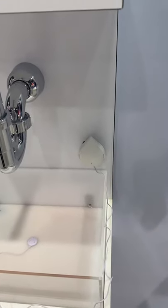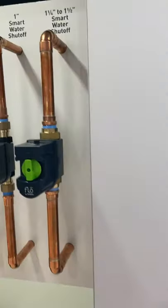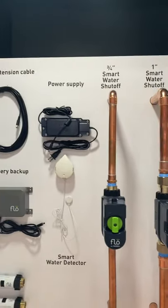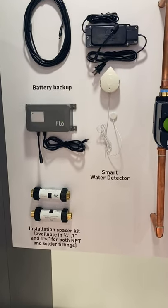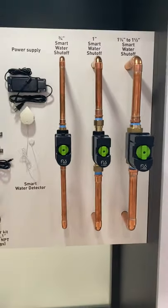Here is the smart water detector — at the end of its cord is a little puck that sits in place. If there's moisture, the smart water detector beeps and this little light goes red, making an audible beeping noise. That's how you know moisture has been detected, and it can work with your Flow or all by itself. We also show our one and a quarter inch Flow, our one inch Flow, and our three-quarter inch, plus the power supply battery backup, two spacer kits, and the smart water detector.